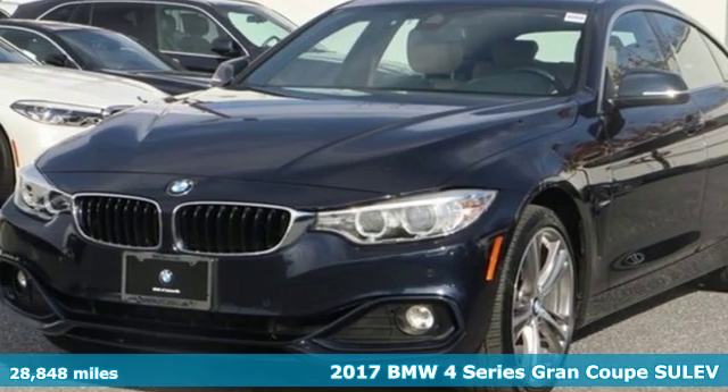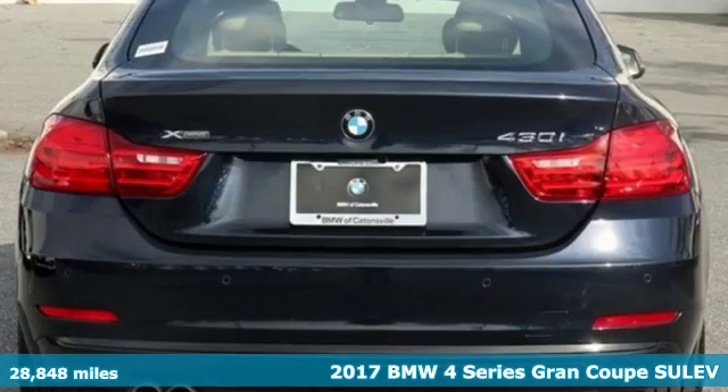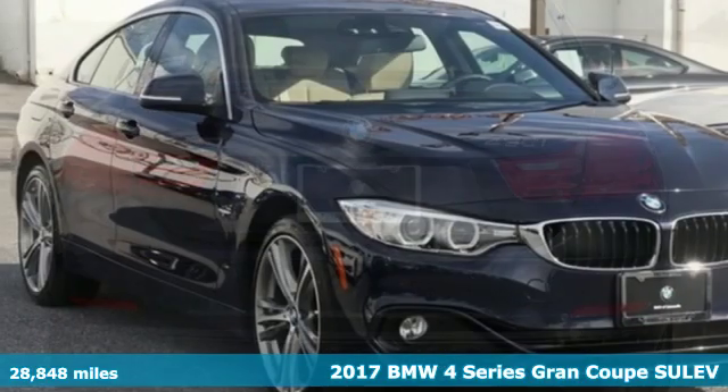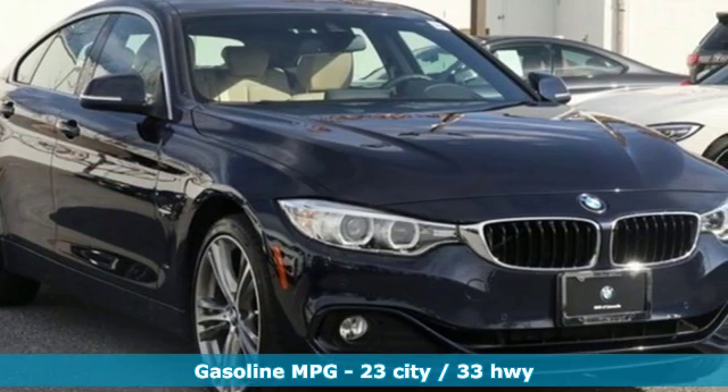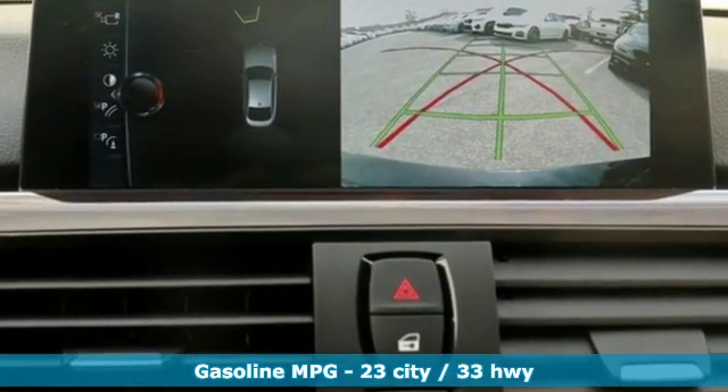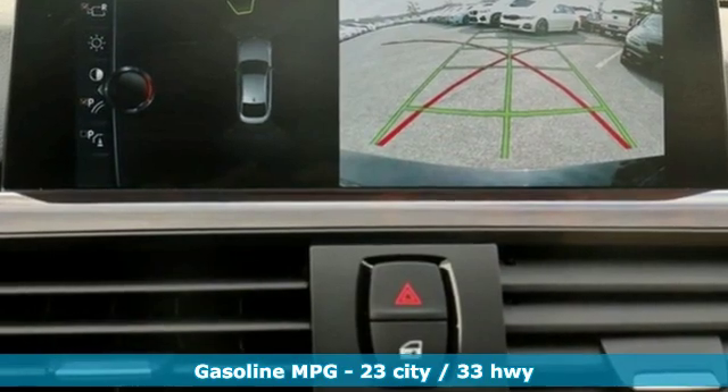It's a 2017 BMW 4 Series. With athletic performance and startling style, this 4 Series lives up to its ultimate driving machine moniker. 2017s have revised engines and received enhancements to the iDrive infotainment system compared to previous model years.